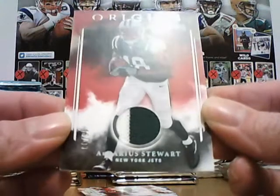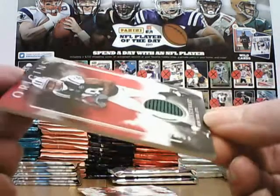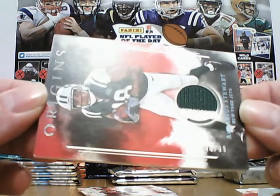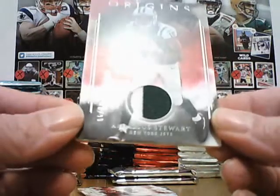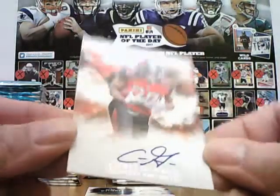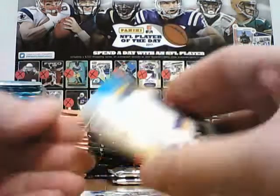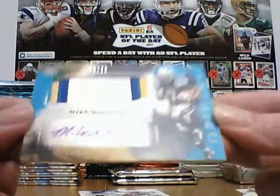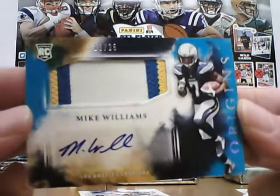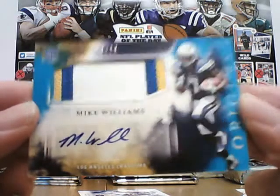Origins jersey — a Darius Stewart for the Jets, numbered two of ninety-nine. Two-colour patch for the Jets. The next one, on card also, is Chris Godwin for the Bucks. And the third one, Mike Williams for the Chargers — nice patch on that, eighteen of twenty-five, limited to twenty-five, parallel version.